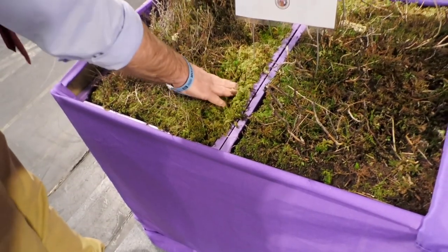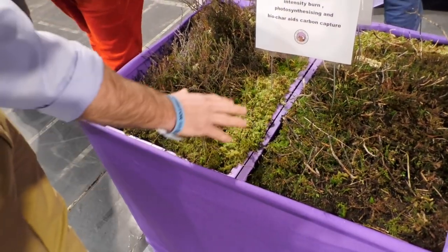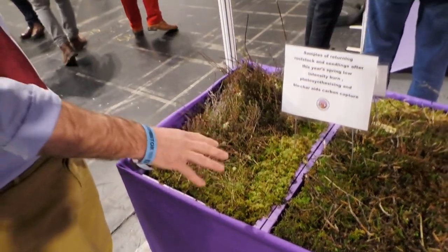The sphagnum moss retains water, but of course it will burn when it's dry, so although sphagnum is good, it won't stop wildfires — we need to manage vegetation.